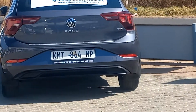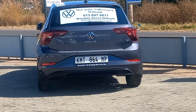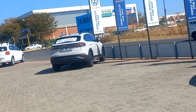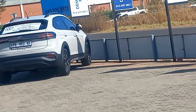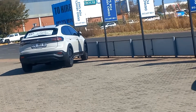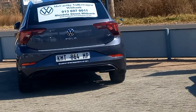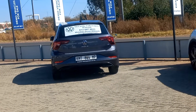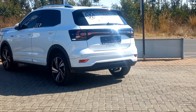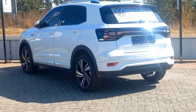Today I'll be comparing the T-Cross, the Taigo, and the Polo. I got confused at one moment — I was at the dealership, shout out to Emelasheni VW. As I was there I started looking at these three cars and I just saw their similarities. In a way, I can say this is just one car.